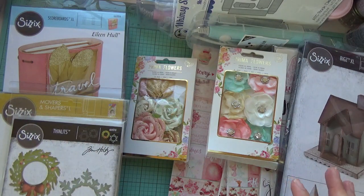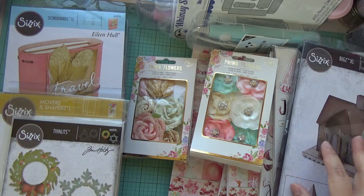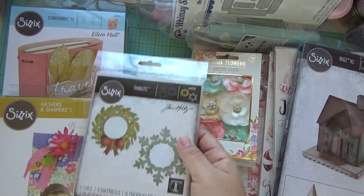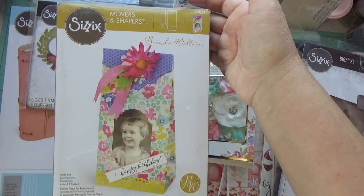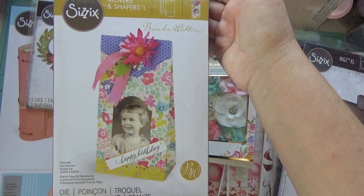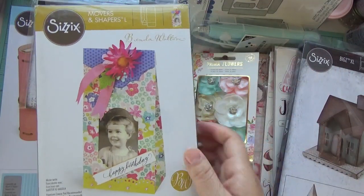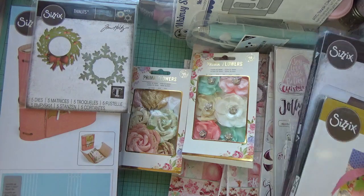I'm waiting for that other Manor — the Halloween one. Tim Holtz made a Halloween house out of these two dies: this one and another one I'm still waiting for. I also found on eBay — you know I love Brenda Walton dies — so I picked this up. It's a little treat bag, really cute, and a really good size.